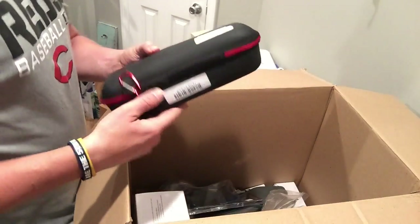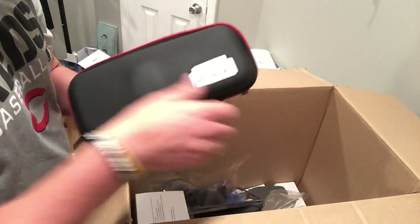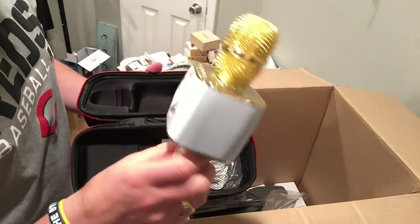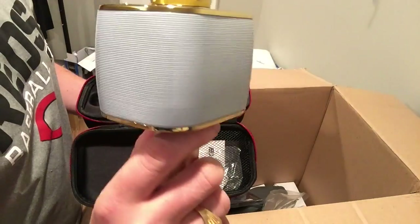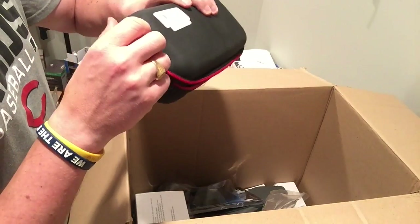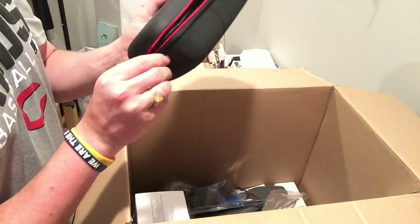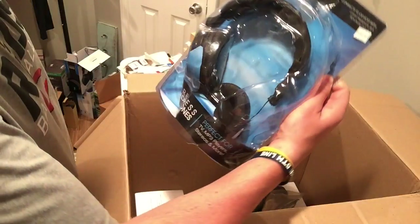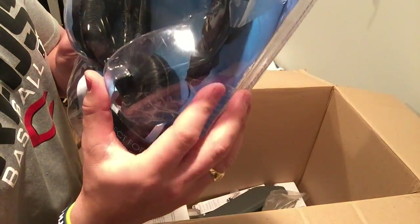This was the lighter box of the three. It's kind of light, feels kind of cheap — probably won't get much for that. A gold microphone, wireless microphone for karaoke — go figure. And wireless headphones that are busted.